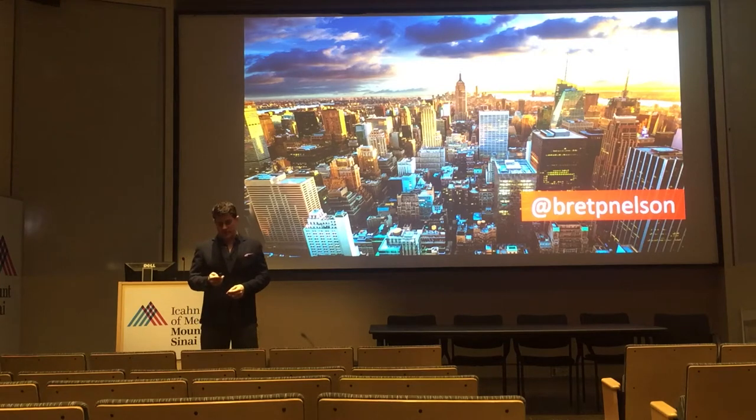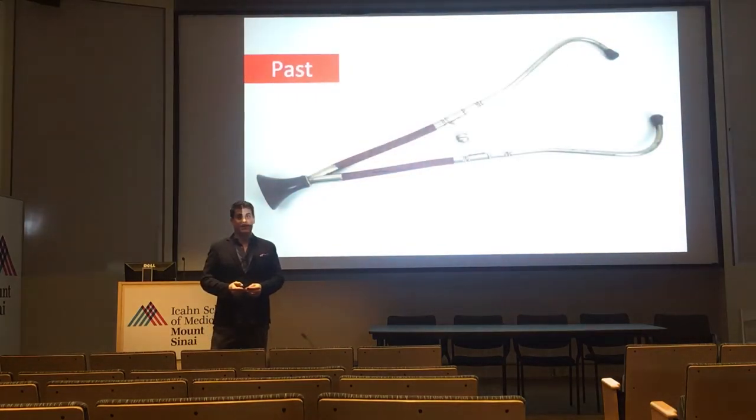You guys can reach me on Twitter or you can just raise your hand and ask me if there are questions. We're all among friends here.